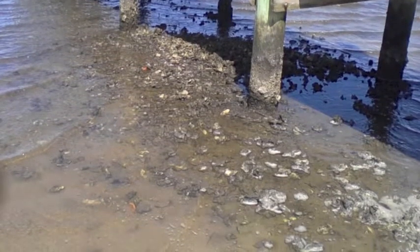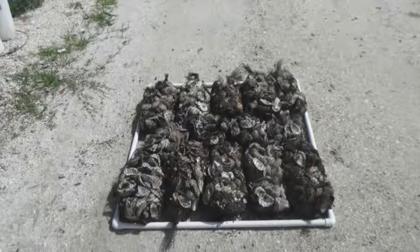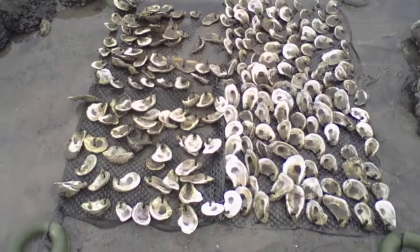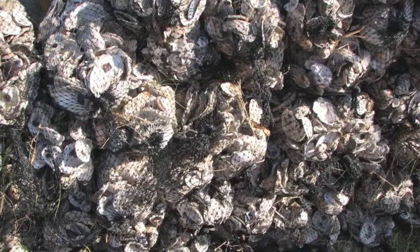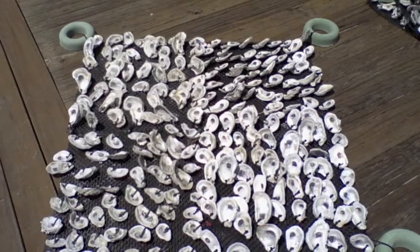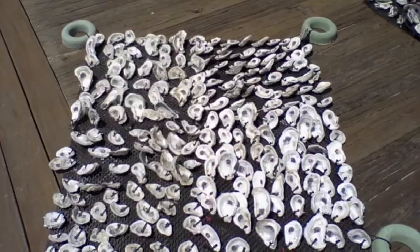There are two commonly used methods in artificial oyster reef construction: oyster bags and oyster mats. Oyster bag reefs are composed of mesh bags filled with oyster shell. Oyster mat reefs are composed of mats that have oyster shell directly fixed to them.